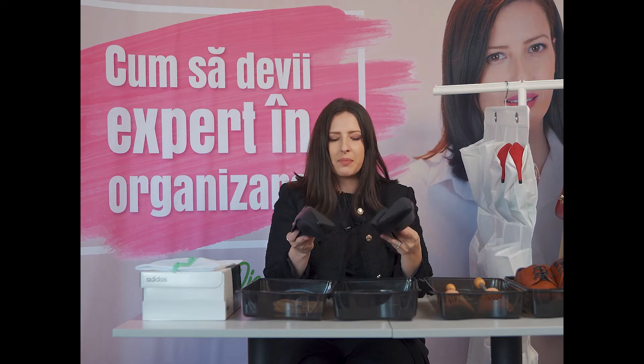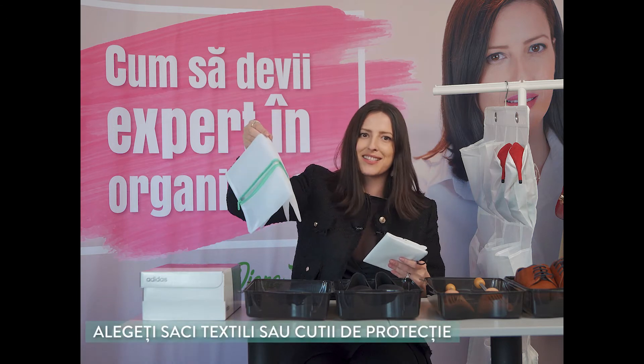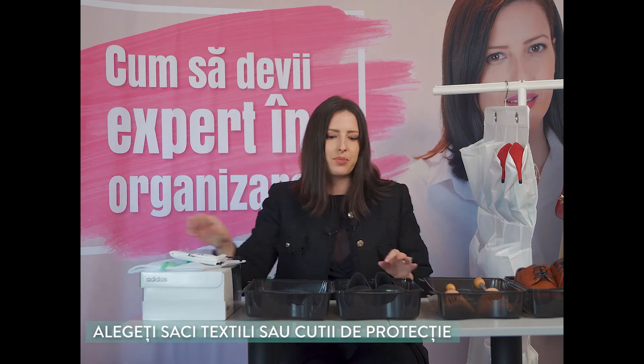Să vorbim acum un pic despre pantofi — ai noștri, ai partenerilor de viață, ai copiilor. Avem o pereche de balerini; unii dintre ei se vând cu huse de protecție, la fel ca și gențile. Dar și acestea se deteriorează sau se pierd, așa că revin în scenă sacii textili, dar și cutiile de protecție.